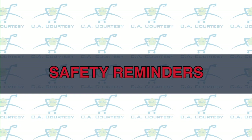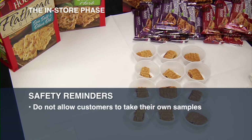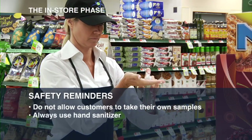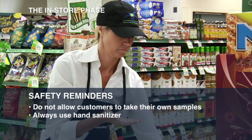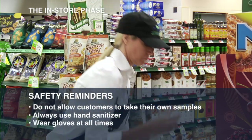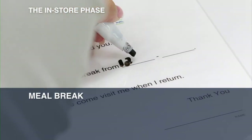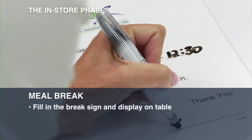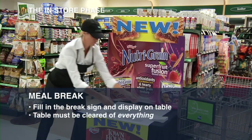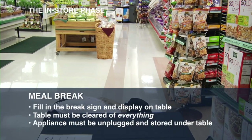Here are some safety reminders you don't want to forget. Do not allow customers to take their own samples and potentially contaminate other samples. Always use the provided hand sanitizer before and after handling food and between each glove change. Wear gloves at all times when handling samples and change them frequently. When you take your meal break, fill in the laminated break sign and display on your table. Your table must be cleared of everything and any appliance must be unplugged and stored under your table.